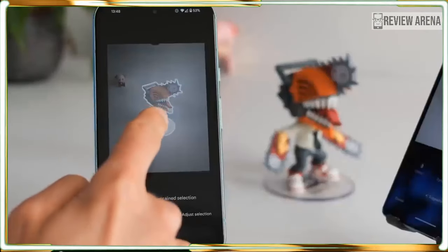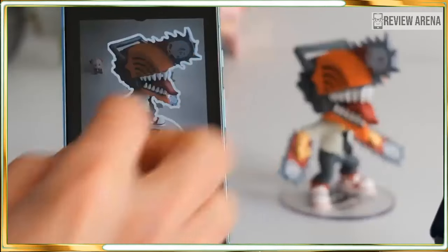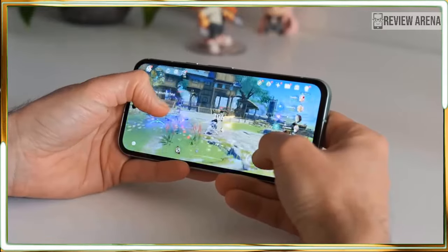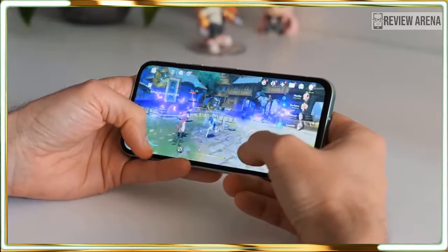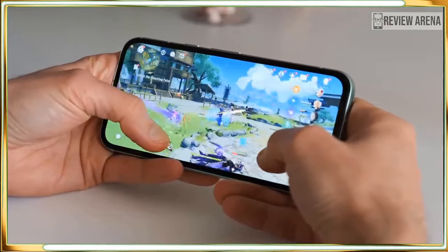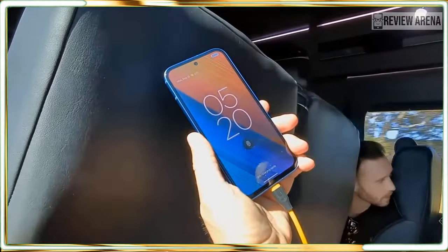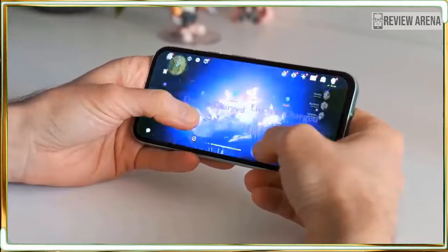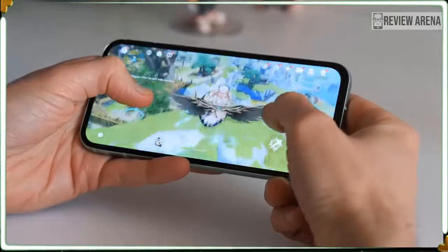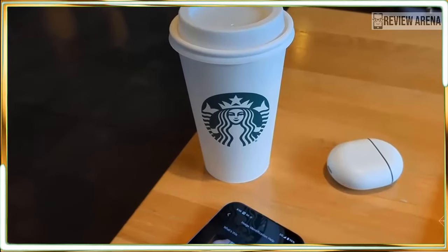There is a whole lot to love about the Pixel 8a. Google's newest A series phone is a smaller and cheaper alternative to last year's Pixel 8 and Pixel 8 Pro, taking many of the best features of the top-end device and cramming them into a mid-range phone costing $499. Arriving six months after the flagship Pixels and six months before the expected announcement of the Pixel 9, the Pixel 8a is more than just a mid-generation stepping stone. The phone gets Google's fastest Tensor G3 processor, which brings with it access to many of the headline-grabbing AI features previously exclusive to the most expensive Pixels.